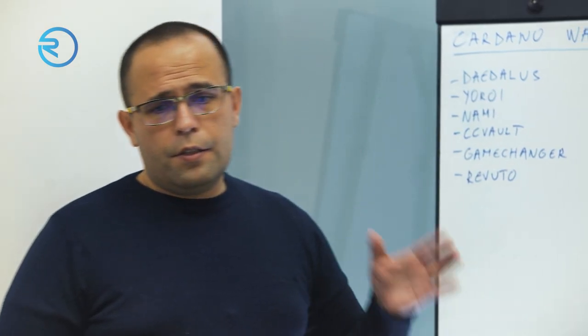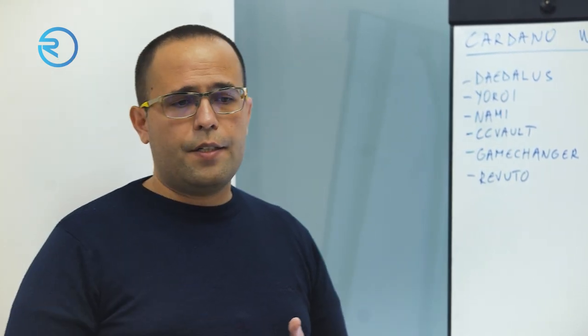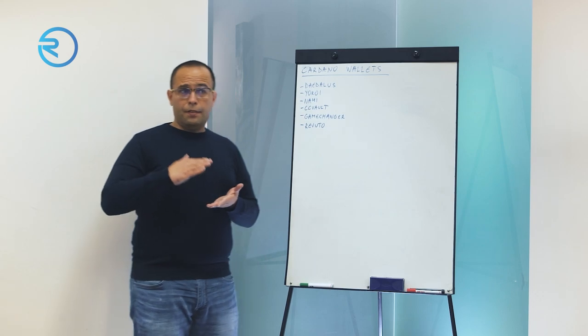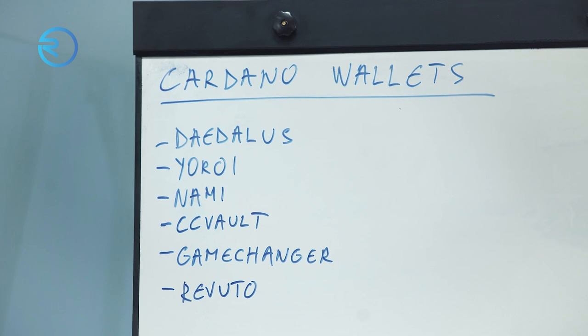Daedalus is a full node wallet developed by IOHK, the company that basically created Cardano. The second example we have here is Yoroi, and Yoroi is an example of the second type of wallet, which is called a light wallet.